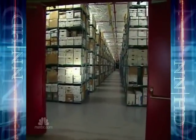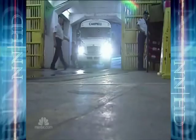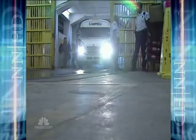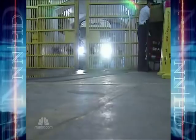Brennan insists if you store your treasures here, they're safe — along with Rosa Parks, The Beatles, and Jaws. Preserved for thousands more years to come. Tom Costello, NBC News, near Butler, Pennsylvania.